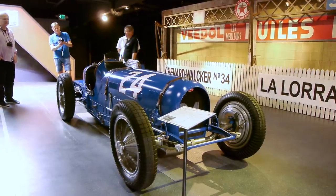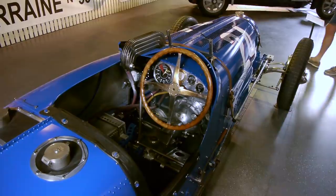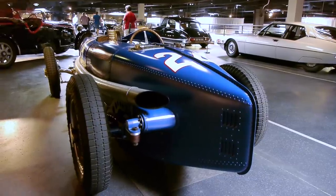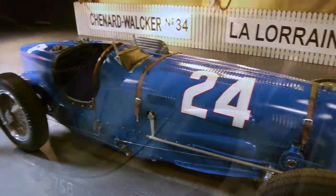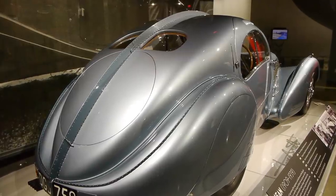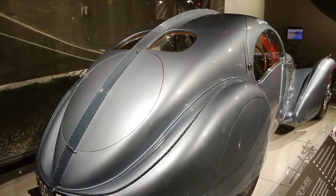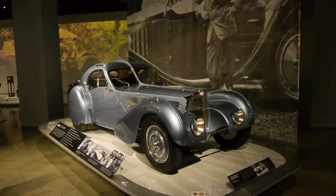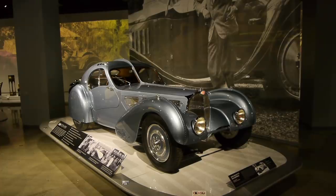The Type 35 was a legendary car back in its day, winning more Grand Prix races than any car ever. And it was street legal, so you could actually drive it to the race, race it, and then drive home. This is Peter Mullin's best-known car, a Bugatti Type 57 SC Atlantique. And he paid $44 million for this car, making it the most expensive car purchase ever.